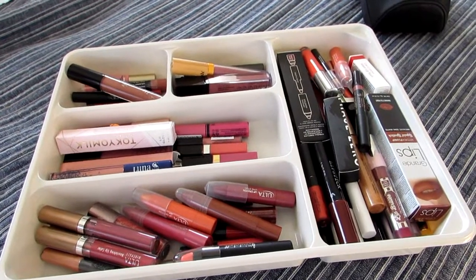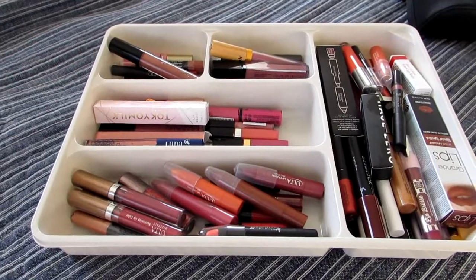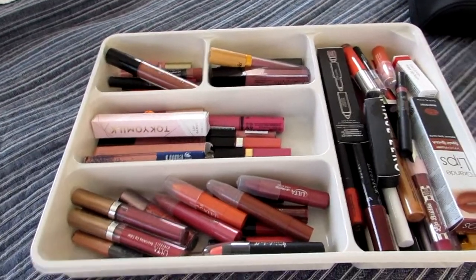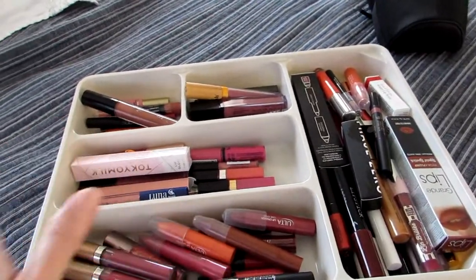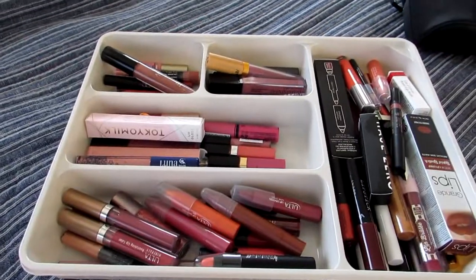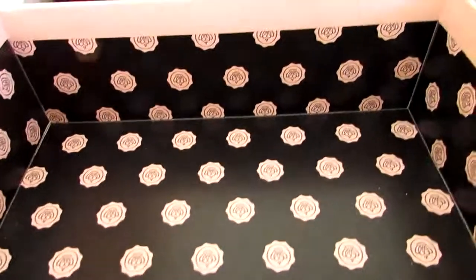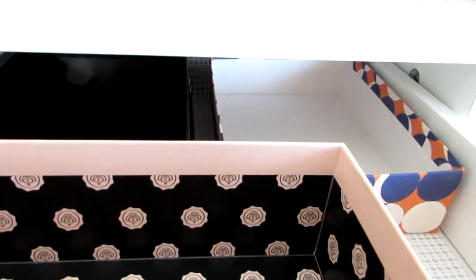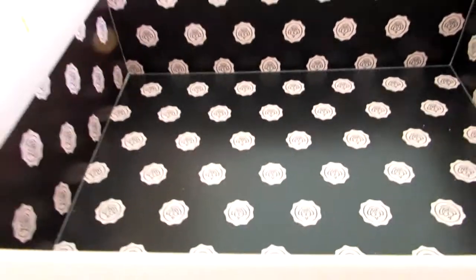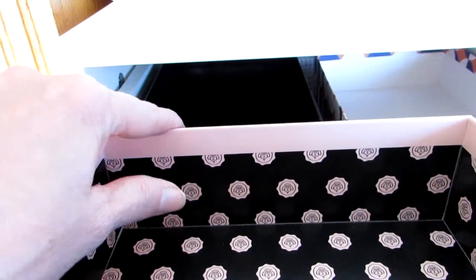There are some products here that swatch beautifully, but might not look so beautiful on. So I'm going to take all of these and all of the lipsticks out of my rotating lipstick holder and put them into this box. Every day, I'm going to try a different lip product. The discards will go in this black box.